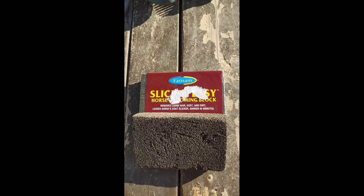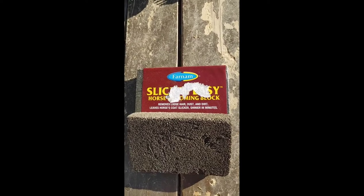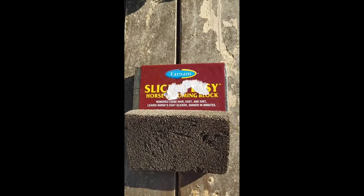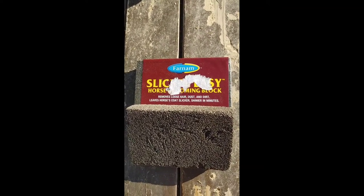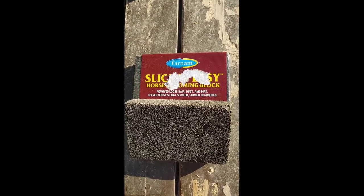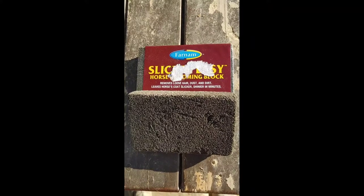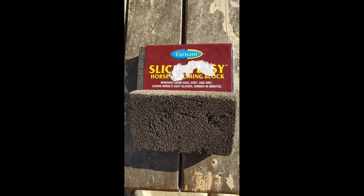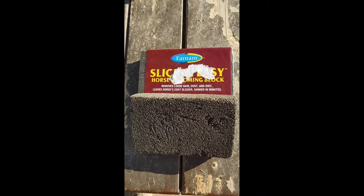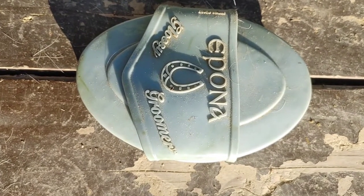The first grooming product I'm going to talk about is the Slick and Easy Horse Grooming Block, which is Lava Stone. I think we paid $5 for this. You can see the paper adhesive from where I pulled the price tag off, but these are brand new. I already used the one that's open. This stuff is amazing for taking off hair and dirt. It makes them look shiny. It's a really good product I've used for a long time and will always use.